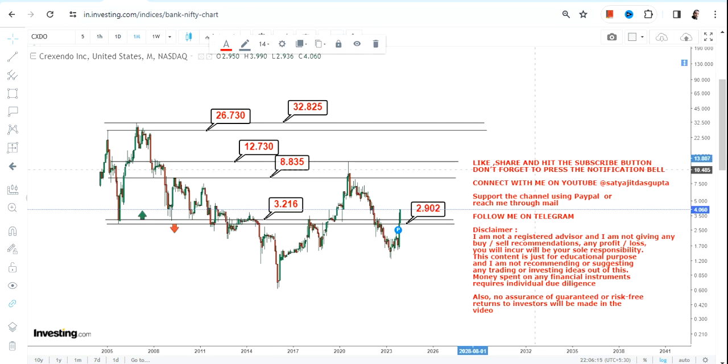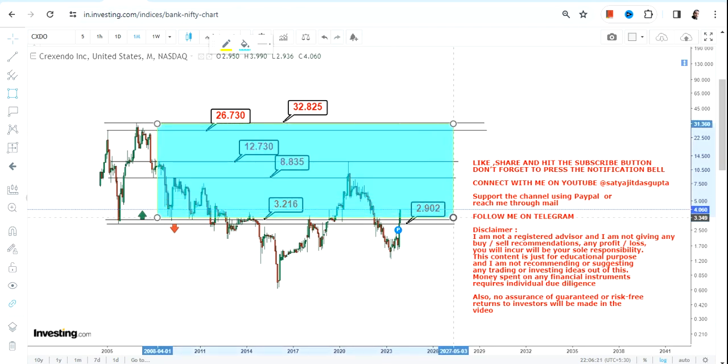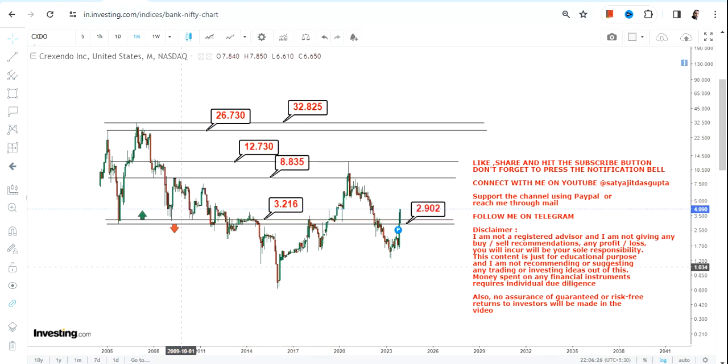This is what has opened up basically because CXDO stock is sustaining above 3.2 — that's why this section is now open as far as the upper end of the range is concerned. However, it will take a longer period of time; this is not at all for short-term price action. That's the end of the video — thanks for watching.